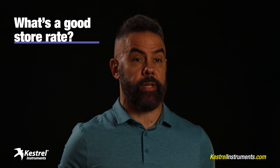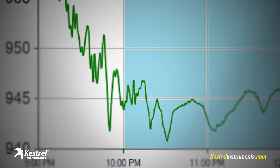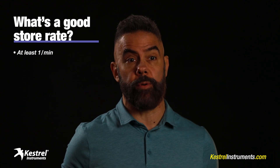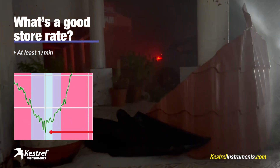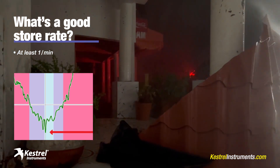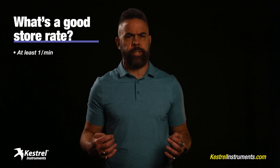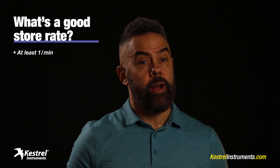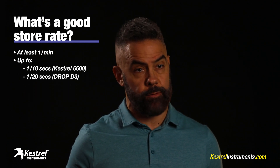I like to store frequently. The pressure changes in a hurricane can be rapid and volatile, and a high store rate will catch more of the cool details. So I store at least once per minute and usually even more frequently. For example, I stored once every 30 seconds in Hurricane Roslyn in Mexico this past October. This tiny, violent hurricane passed through quickly, and the high store rate allowed me to capture cool details. You can store even more frequently if you want ultra high-res pressure data, but you don't want to risk running out of device memory. I recommend storing no more than once every 10 seconds on the 5500 and every 20 seconds on the Drop D3.